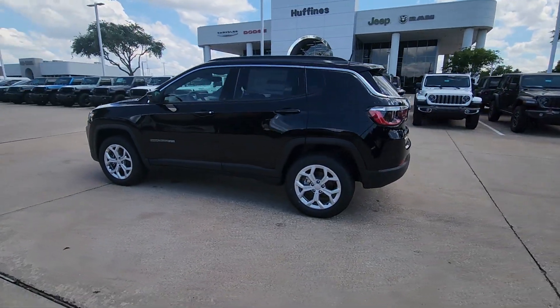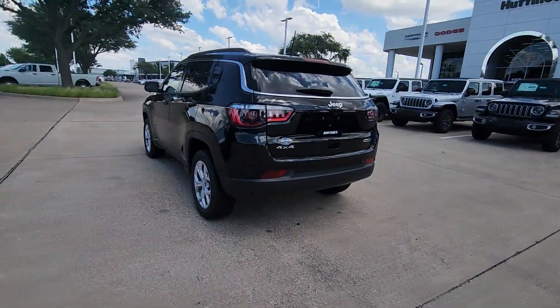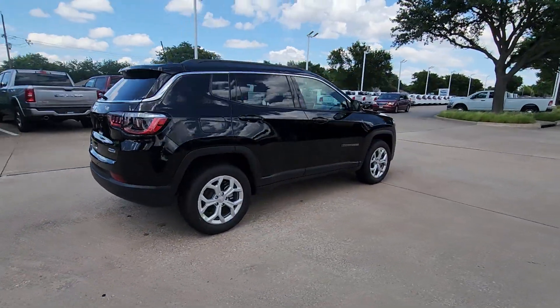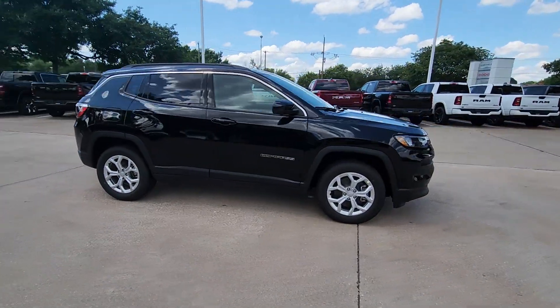Get into the 2024 Jeep Compass. Enjoy the adventure with confidence in the Compass. It offers the perfect blend of SUV versatility and state-of-the-art safety technology.